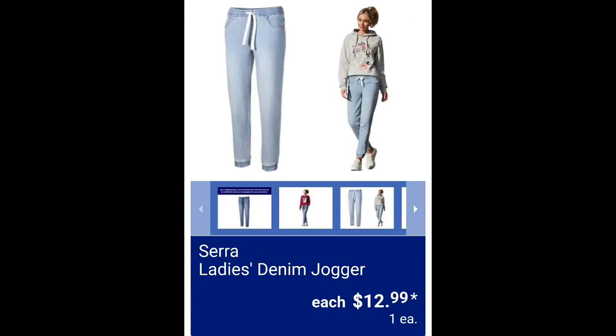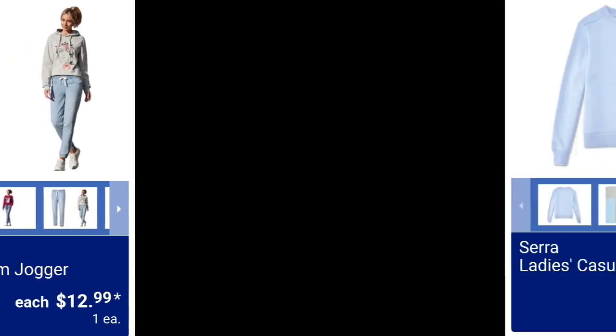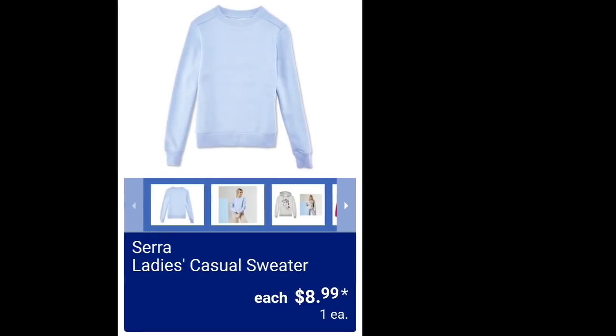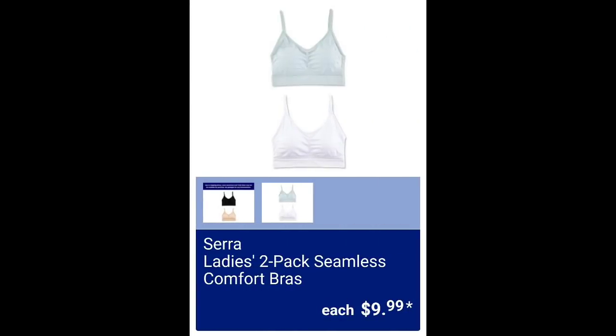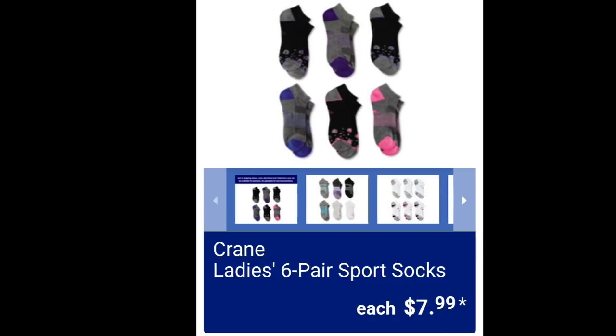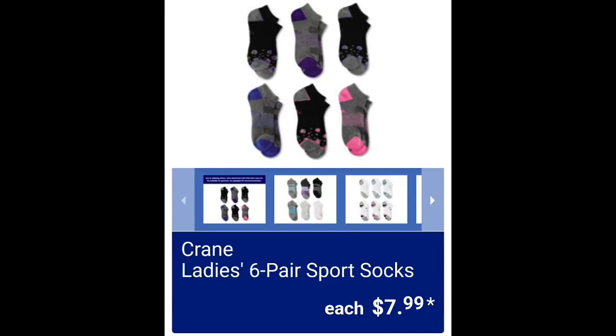Ladies denim joggers $12.99. The noise you hear in the background is my air purifier. Sierra ladies casual sweater $8.99. Sierra ladies two-pack seamless comfort bras $9.99. Ladies mid skirt $9.99. Ladies six-pair sports socks $7.99.